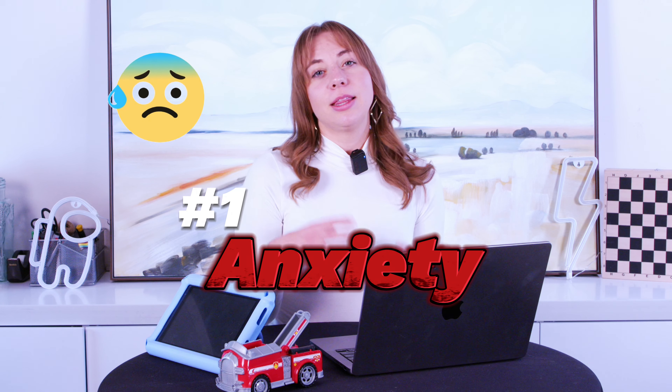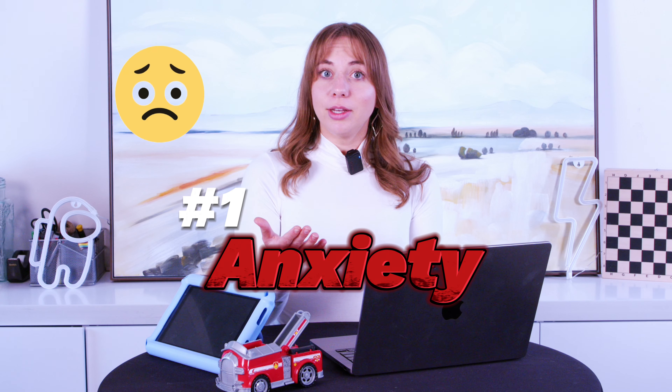There might be a couple of causes for that. Number one could be anxiety. Maybe your child is nervous to speak in front of people, or is nervous about how to communicate the ideas in their head to the person they're talking to.